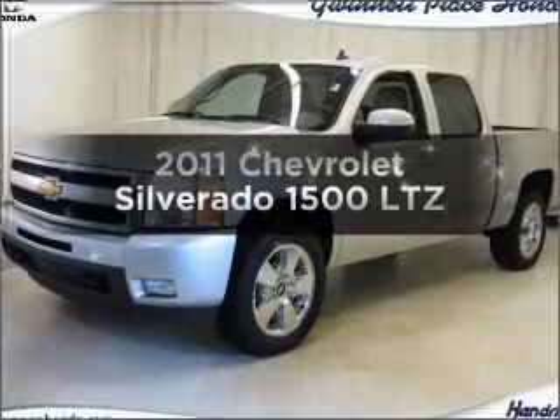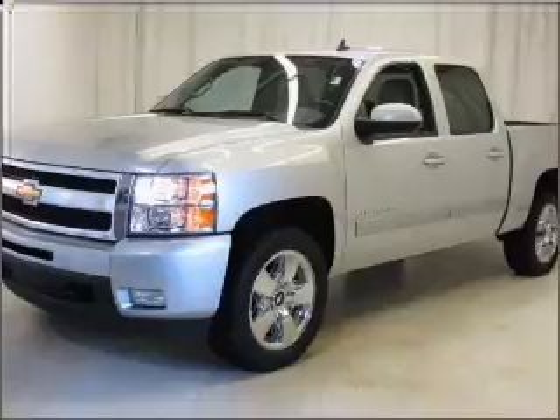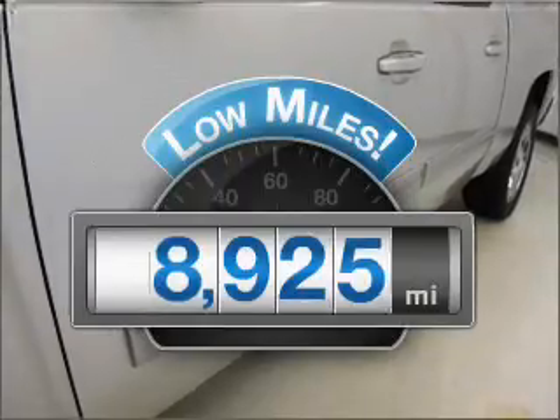Check out this 2011 Chevrolet Silverado 1500. If you're looking for a first-rate auto, this one could be yours today. Low mileage is an important factor in your purchase, and this vehicle delivers a low odometer reading.